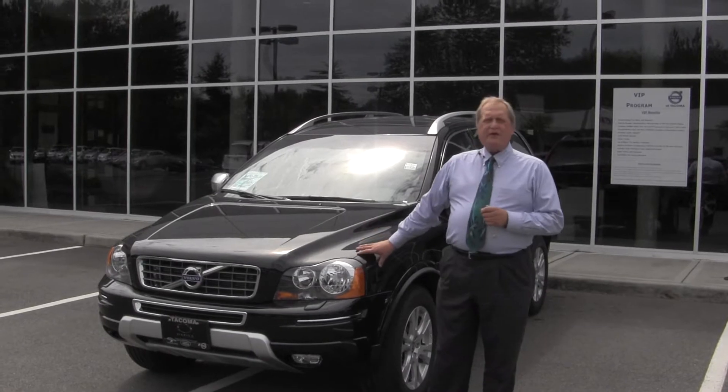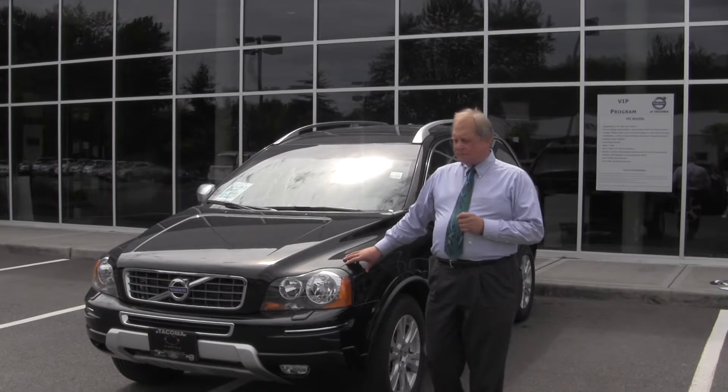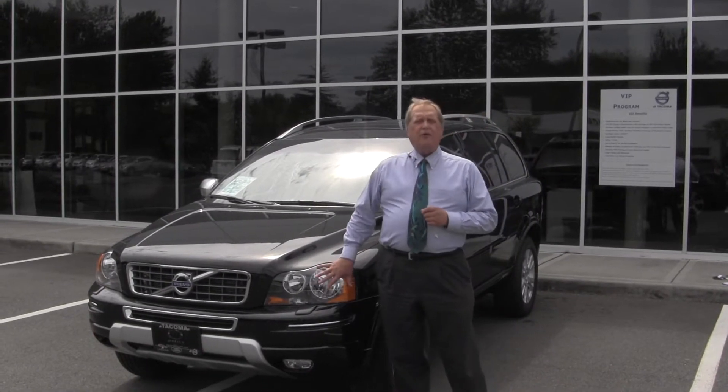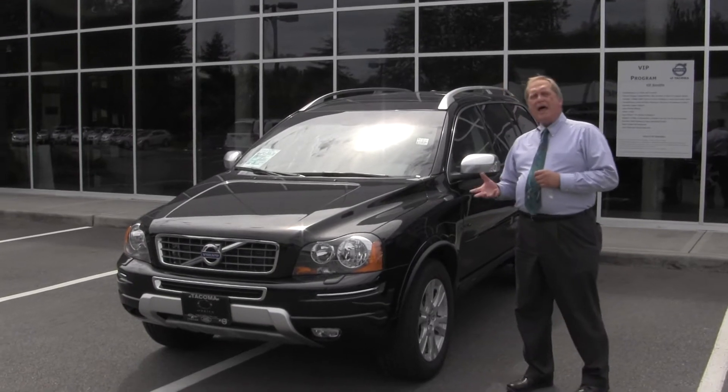What we have here is a 3.2 liter XC90 seven-seat passenger full-size SUV. This one is in the ember black color.